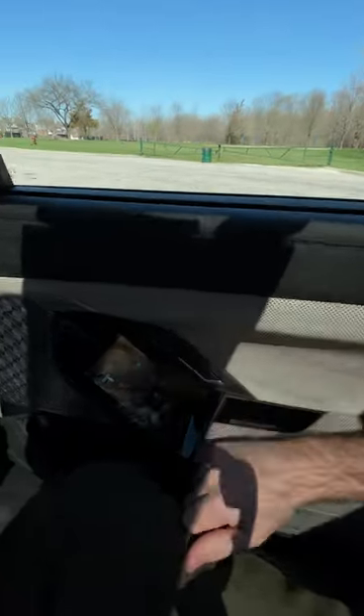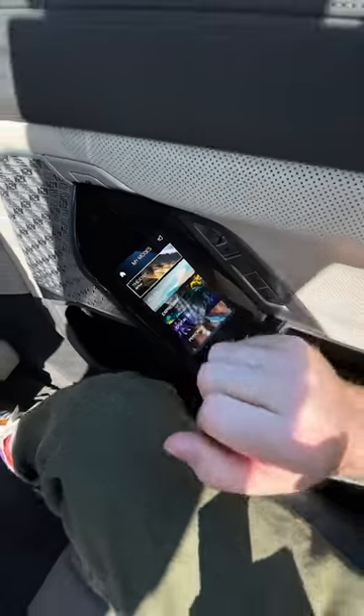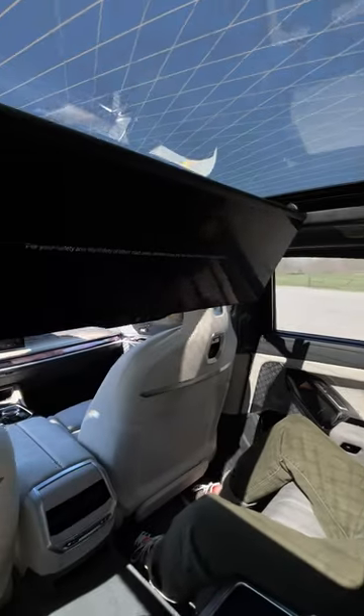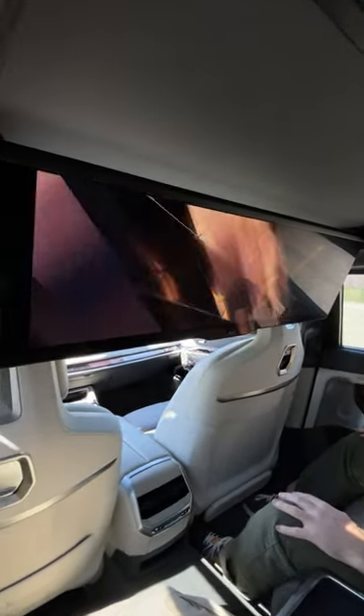I'm going to show you guys the biggest party trick in the backseat of this BMW i7. It's called theater mode and you access it through the little screen over here. Tap on my modes and then tap the theater button and the magic begins. All of the blinds go up to completely black out the space for this giant 38 inch 8K display.